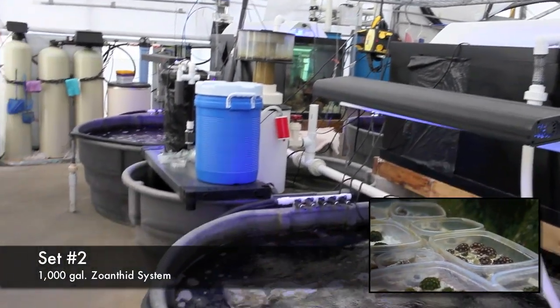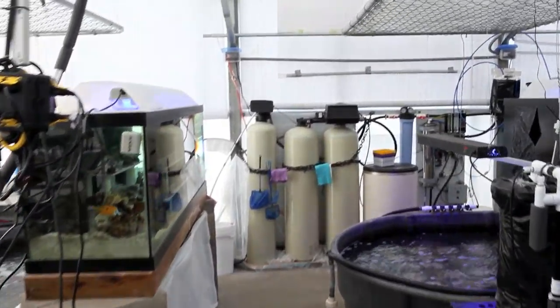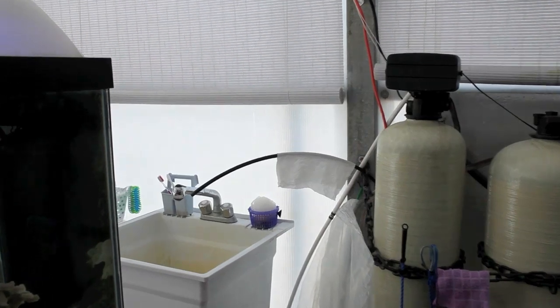This second set of tanks is probably my favorite right now. This is where we grow our zoanthids and our blastomusas. If anyone's ever actually met me in person they would know that I have this thing for blastomusas — that's just my coral.